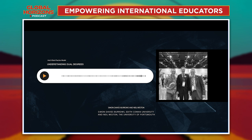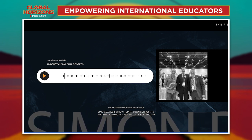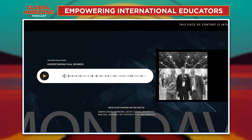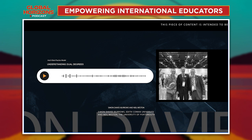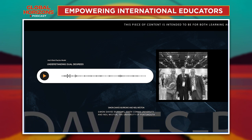Students also have access to all the student services at both institutions. For employability, ECU students coming to the UK have access to our employability service where they can start conversations around what opportunities there are in the UK for their subject area, and vice versa. And obviously being taught by experts from different sides of the world will help to broaden their networks and the potential for them to work thereafter.